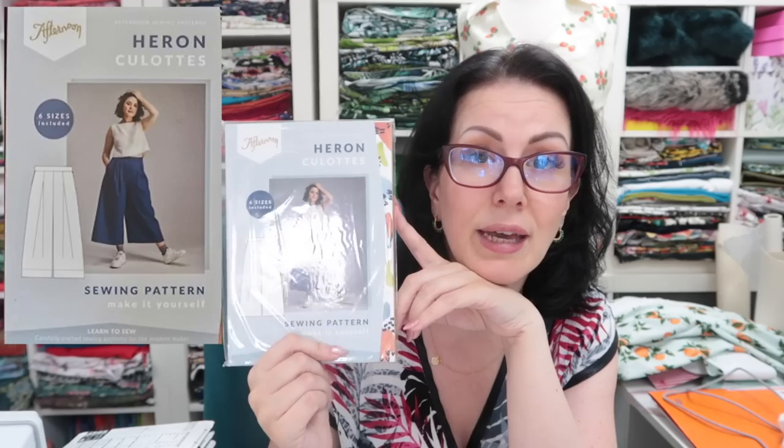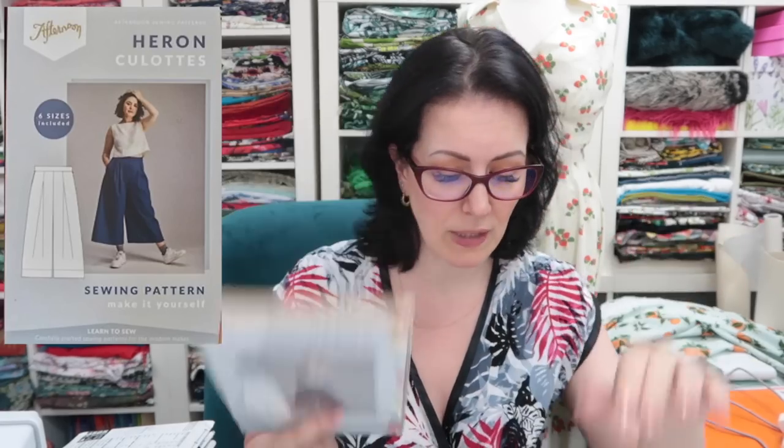Then I have the Heron Culottes by Afternoon Patterns, which was part of a sewing pattern swap. I really really like these and I really need to try and make them because I think they're awesome. They were part of a swap, so at some point I will give these a try.